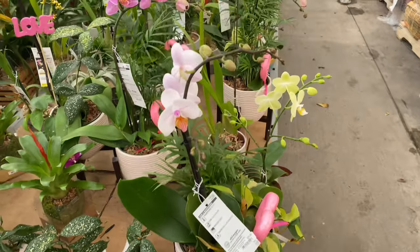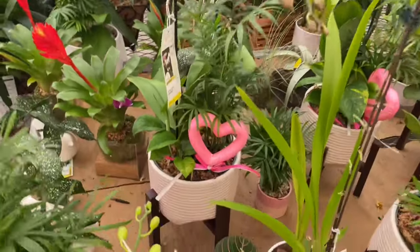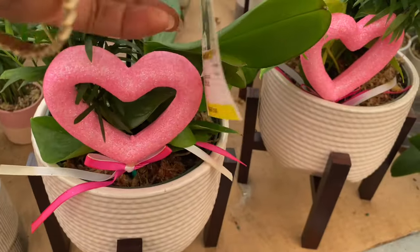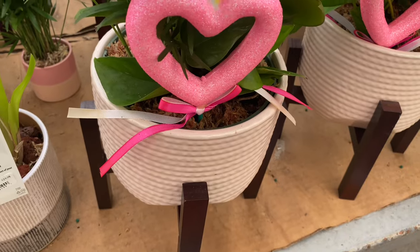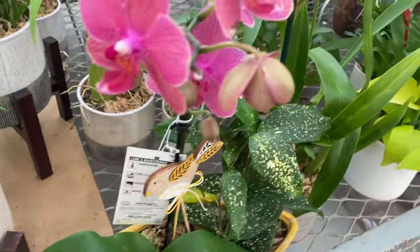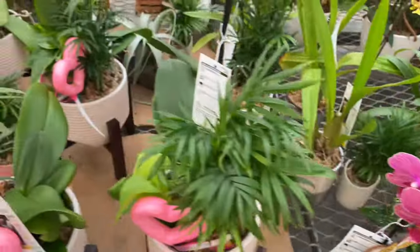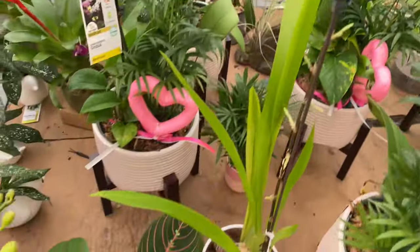Let's take a look at these Valentine combos — they are looking lovely, but for me I don't do these combinations. I just can't successfully grow them because their needs are different. If I'm doing orchids, it's going to be orchids. They have all different types of plants here and their needs for water and light vary. Let me know if you can successfully grow these combinations — share a tip or two. They're looking nice though and going for $29.98.